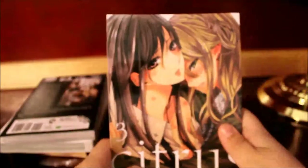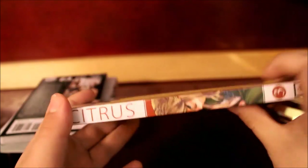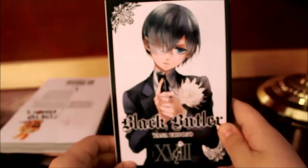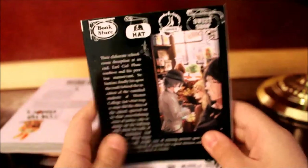Here we have Citrus volume 3 with Yuzu and Mei. Here's the front, spine, and back. This is a very good Yuri series — I do recommend it. And this is Black Butler volume 18 with Ciel on the front, him on the spine, and on the back.